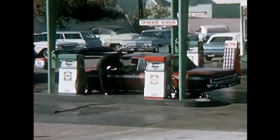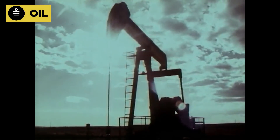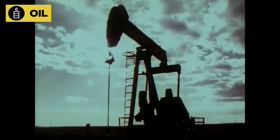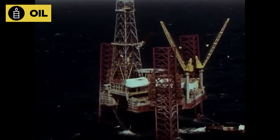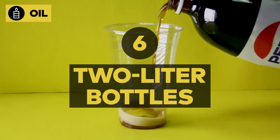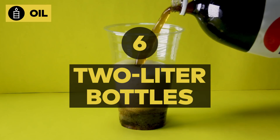Though it fuels our cars, trucks, and jets, oil accounts for just 1% of residential electricity. Given the average energy an American home uses, a gas-powered home drinks the equivalent of six two-liter bottles of oil every single day.